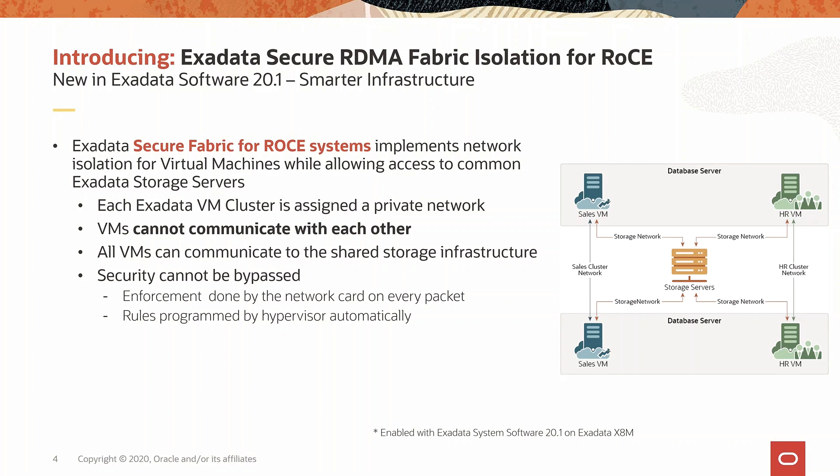Since all the virtual machines need to access shared storage, they're in the same storage network. Exadata secure RDMA fabric isolation enables an innovative way such that the sales VM and the HR VM on the storage network cannot communicate to each other, even though both VMs can communicate to the storage servers on the storage network. This security check is implemented in the Rocky network card and is performed on every packet traversing the network. Software in the hypervisor programs the network rules in the card, ensuring that no operator intervention is needed.